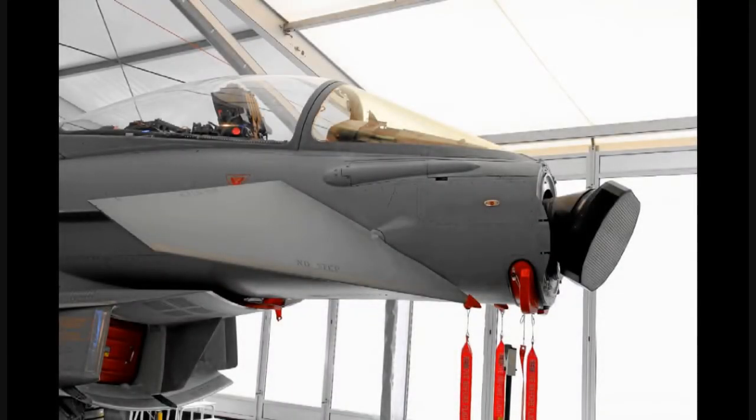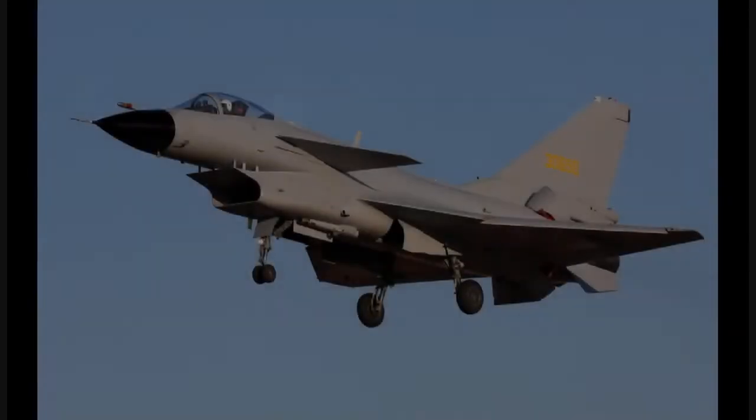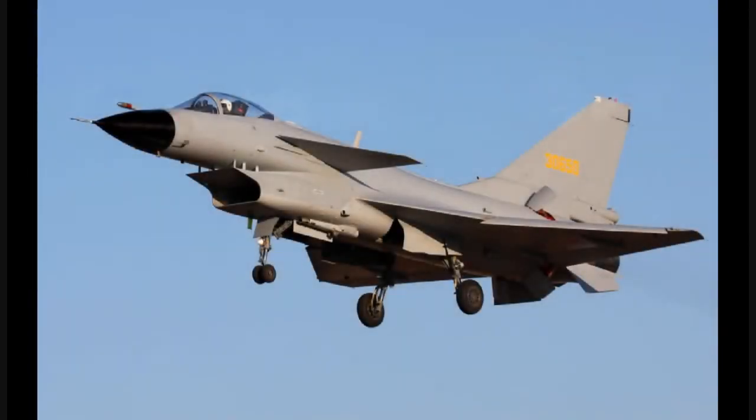The J-10C is fitted with an AESA radar, possibly the KLJ-5 AESA radar, which makes it a capable fighter in its category. Its length is 16.03 meters, height is 5.43 meters, and wingspan is 9.87 meters.